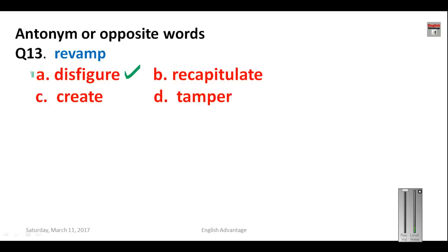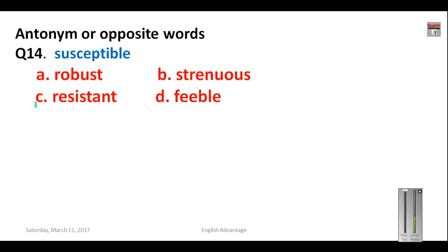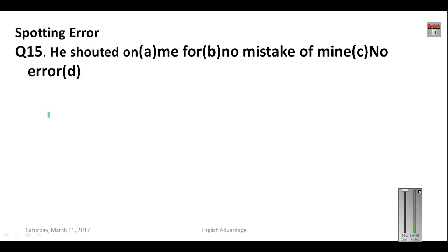Question number fourteen: 'susceptible' — S-U-S-C-E-P-T-I-B-L-E — means someone who is easily influenced or does not resist. Options given: resistant, robust, strenuous, and feeble. Feeble means weak, strenuous means requiring hard work, robust means very strong. If someone is not easily influenced, they are resistant. So your answer is C, that is resistant.